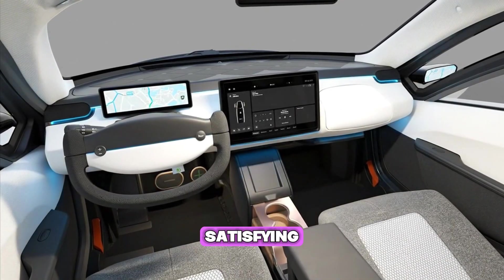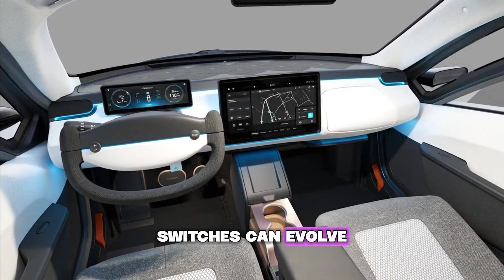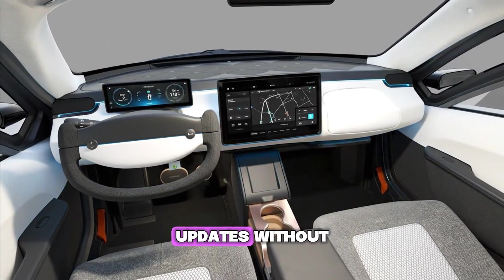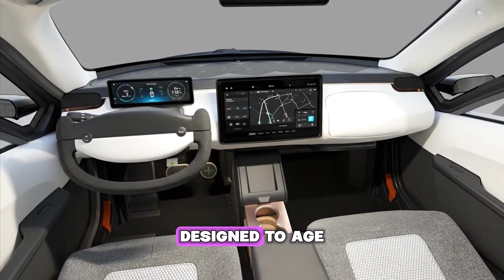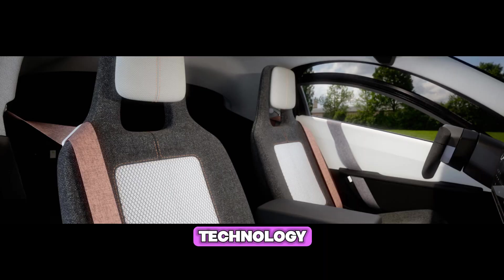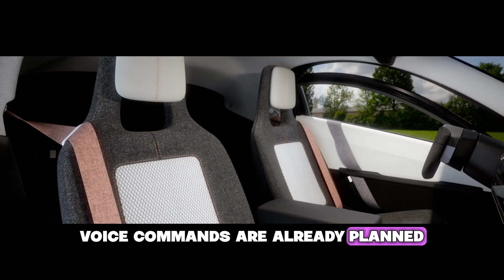Analog and digital elements coexist beautifully. The push-button horn, inspired by motorcycle design, is direct and satisfying. Multi-function switches can evolve through software updates without redesigning the yoke. Each part is designed to age gracefully with technology.